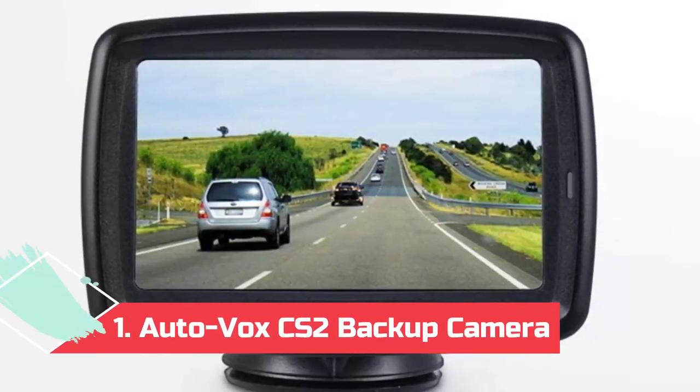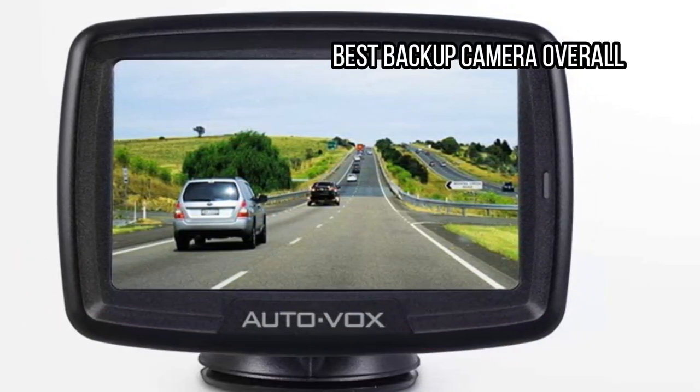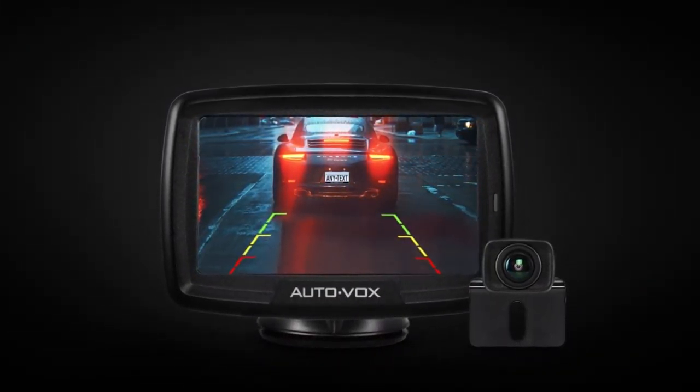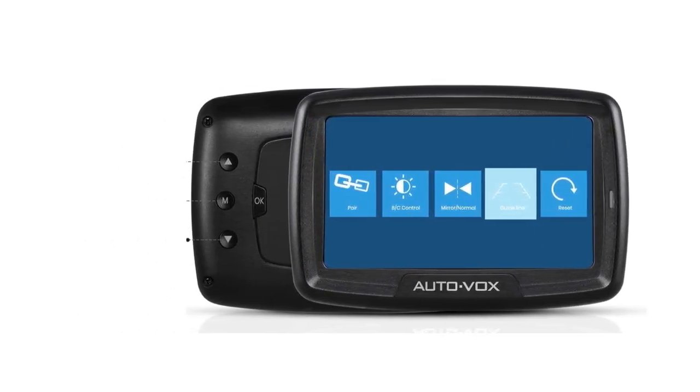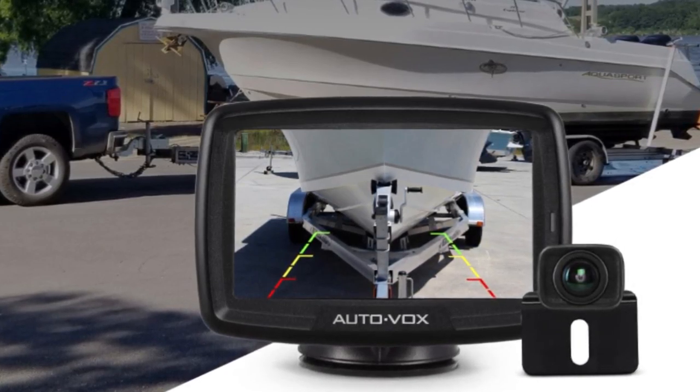At number 1: AutoVox CS2 Backup Camera — Best Backup Camera Overall. The AutoVox CS2 Backup Camera gets our vote for the best backup camera. In addition to adjustable parking lines, you can also adjust the camera's height to ensure that you receive an image proportional to your vehicle, whether it is a car, truck, or trailer.